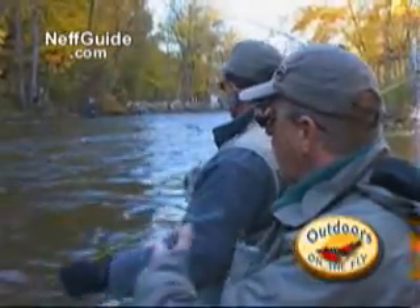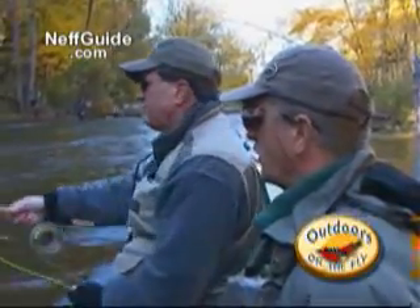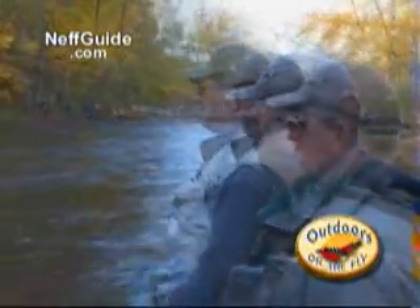That was the first brown that I saw flashing at something underneath the surface. I watched it, it flashed again. I said I'll throw a muddler over there, that's what I had on. Second cast, it picked it up.